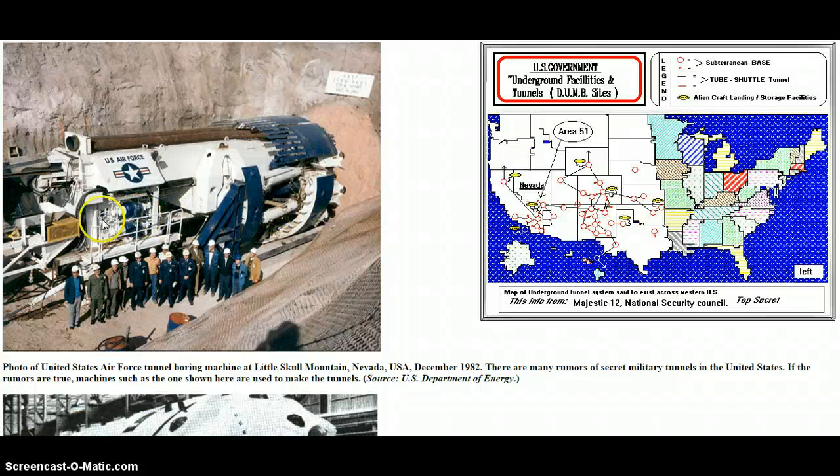Hey guys, I wanted to bring this to you. I was looking into the possibility of the underground tunnel system everybody's talking about. I even posted a video from Pastor Paul Begley. Believe what you want, but I ran across this and I found this interesting to say the least.